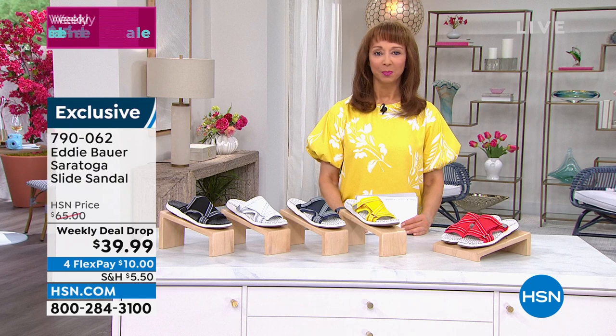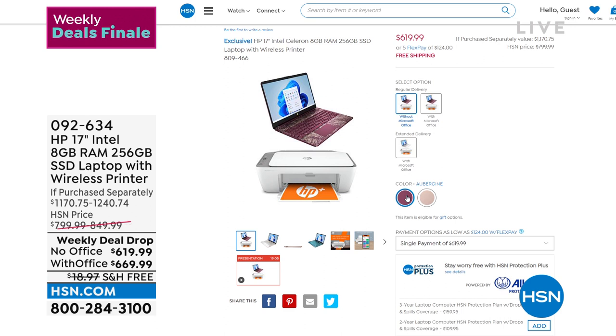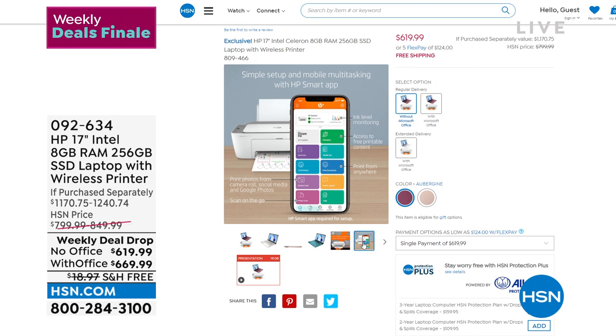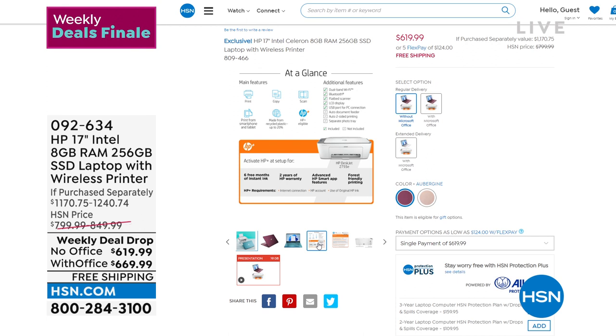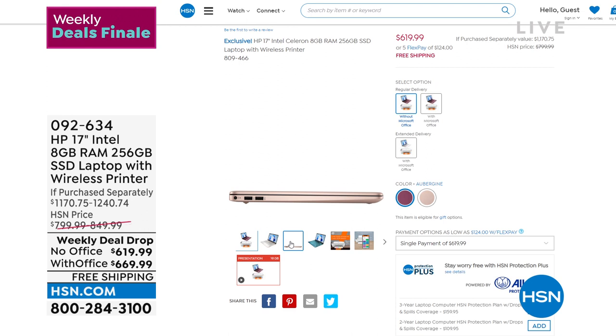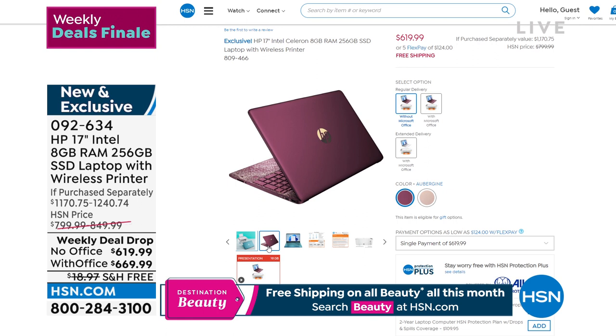HP is our number one brand here at HSN and the number one laptop and computer brand in America. We are doing a whole home office makeover for a remarkable price. For those who want a one-and-done — powerful enough for virtual doctor's visits to working from home — stay around. My friend Aaron Berger is coming up and we have your choice with or without Office. We're including over $500 worth of extras, including technical support.